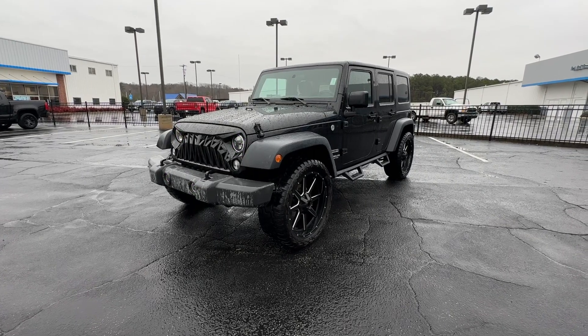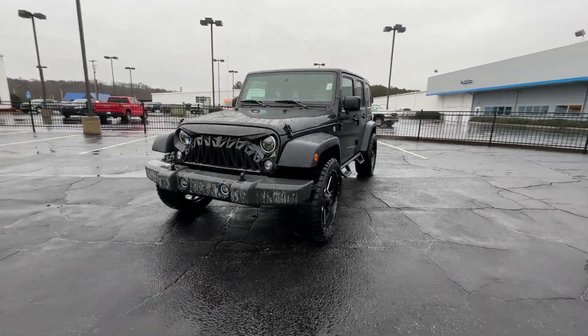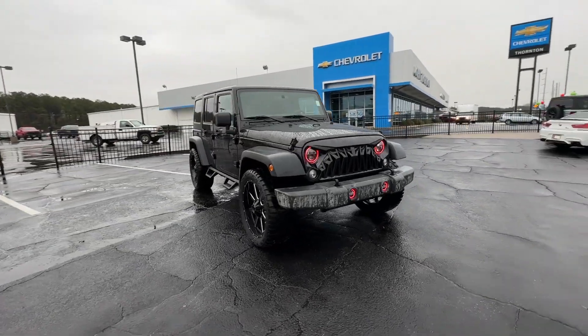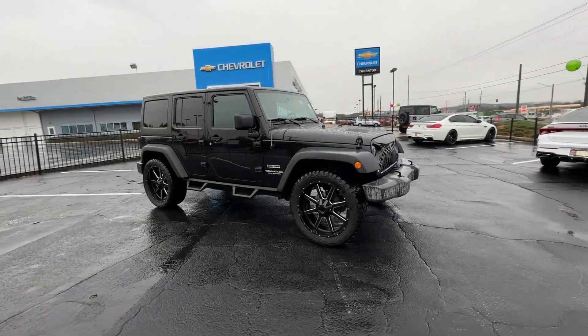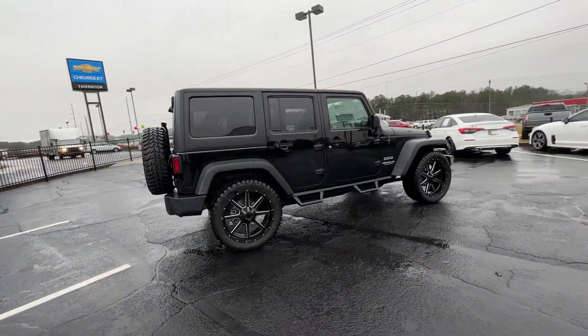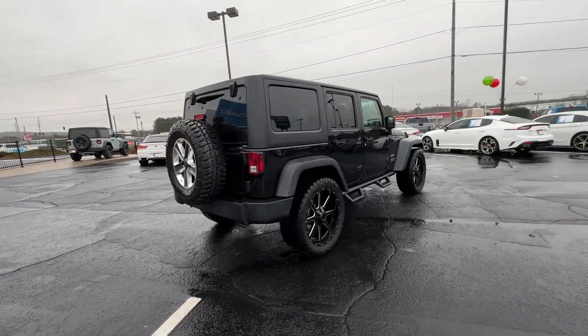Enjoy the view of this 2016 Jeep Wrangler. With less than 90,000 miles on the odometer, this vehicle stands out from the rest. Enjoy all the outdoor life has to offer in the Wrangler, the iconic open-air vehicle that inspires confidence on the road or on the trail.